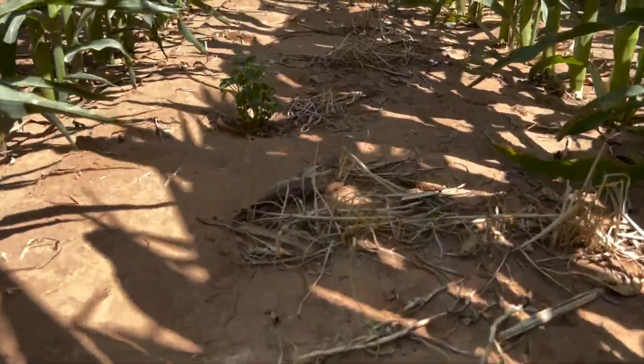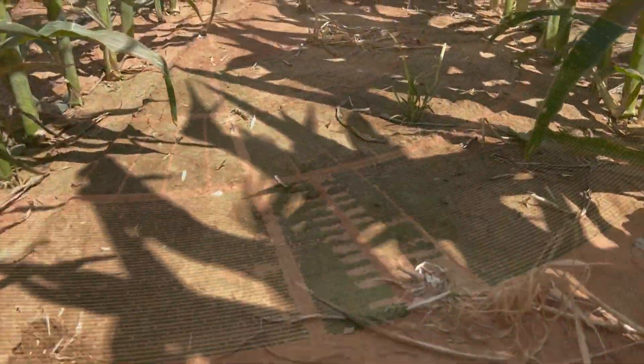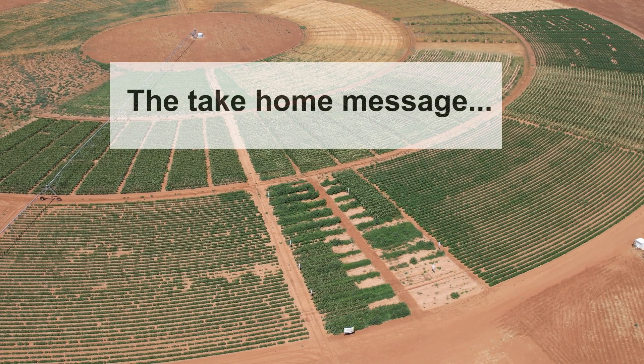We've got a few morning glories starting to break through, but certainly at this stage they are not competitive at all and certainly not yield-robbing. To me it's about making sure that you're controlling the weeds before they come up. It's one of those situations that if a weed has already emerged, you're already behind.